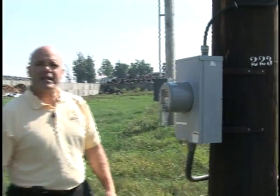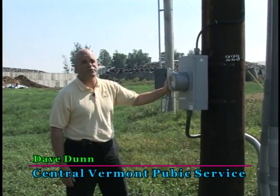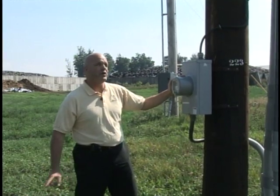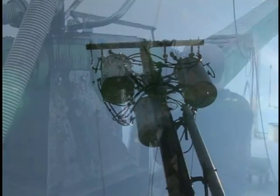The power coming out of the generators is measured by this meter here. This gives us the exact numbers we need to know how much to pay the Blue Spruce Farm every month for the energy they produce. The energy flows through this meter straight up the pole to a series of transformers where it then interconnects with our grid.